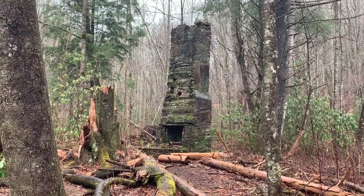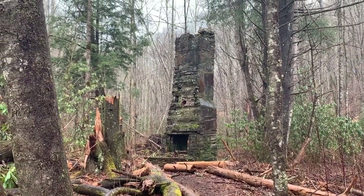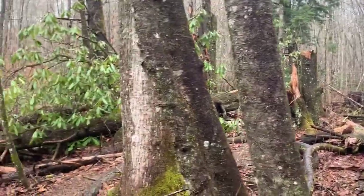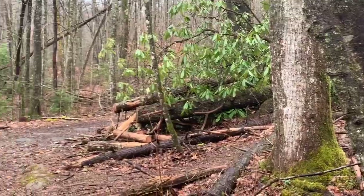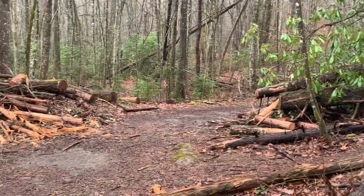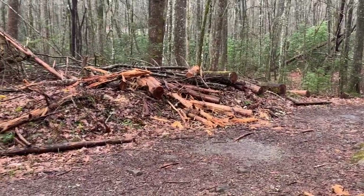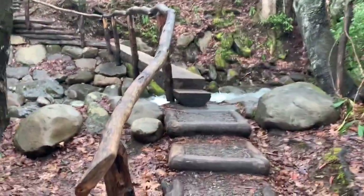Here's some more remnants of that old CCC camp. As you can tell, that's a pretty old chimney from a long, long time ago — the building is obviously gone. A lot of recent tree falls here; somebody has been doing some trail work, but as you can see a lot of tree falls in the last couple days.